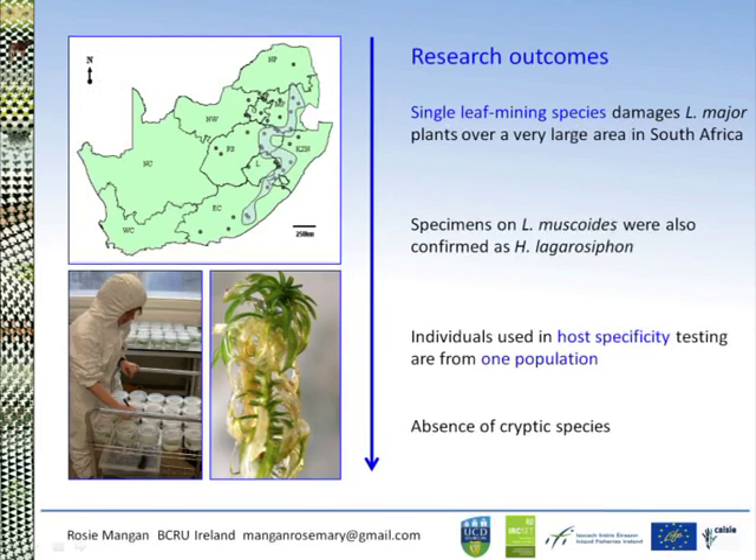The data confirms that it is a single leaf-mining species damaging Lagarosiphon major over a very large area in South Africa. The specimens on Lagarosiphon muscoides are also confirmed as Hydrellia lagarosiphon, but those found on the Potamogeton species are not. The individuals used in our host specificity testing are from one population, and luckily there appears to be an absence of cryptic species, which makes life much easier. The other two populations brought into quarantine displayed no differences in host range or thermal tolerance.